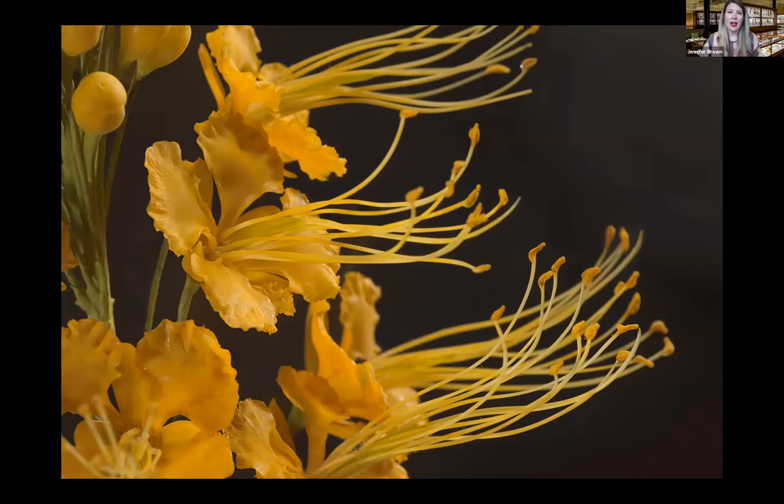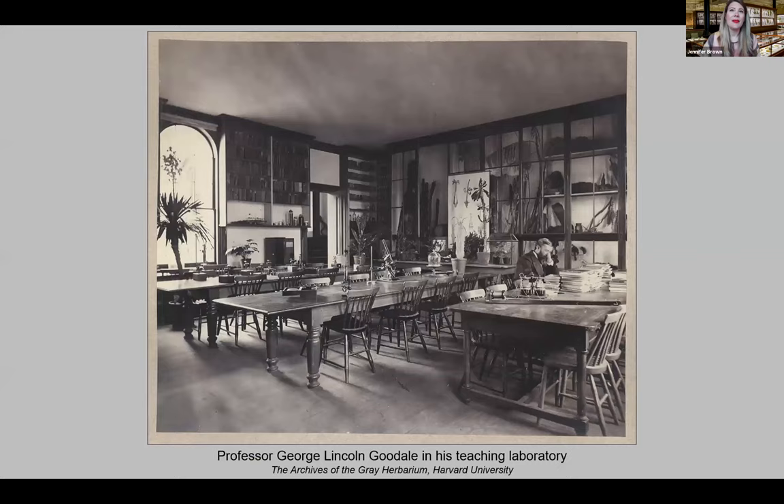The official name of the glass flowers is the Ware Collection of Blaschka Glass Models of Plants. This one-of-a-kind collection has educated students and the public, delighted visitors, and inspired artistic and scholarly works for more than a century. The glass flowers are on permanent exhibition at the Harvard Museum of Natural History, but they are part of the Harvard University Herbaria's collections.